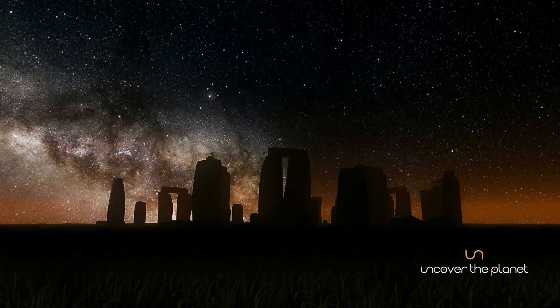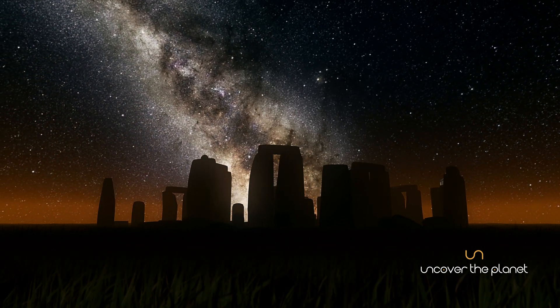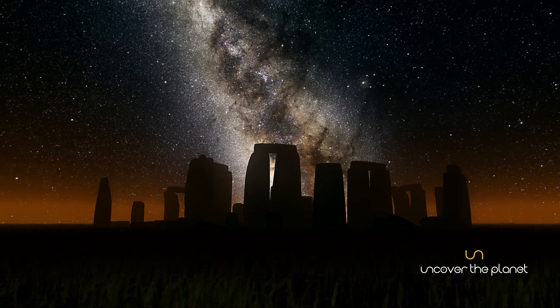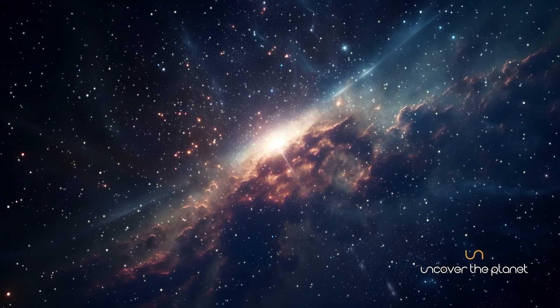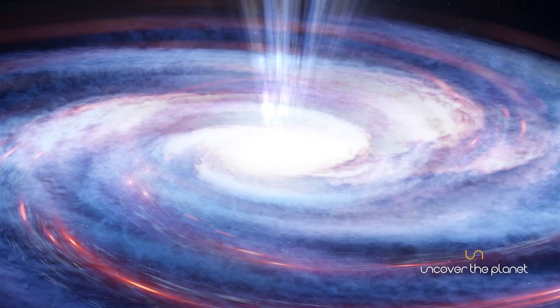The Milky Way is not just a random collection of stars. It has a dynamic structure and a fascinating history. Our galaxy formed about 13.6 billion years ago from the gravitational collapse of a giant molecular cloud.